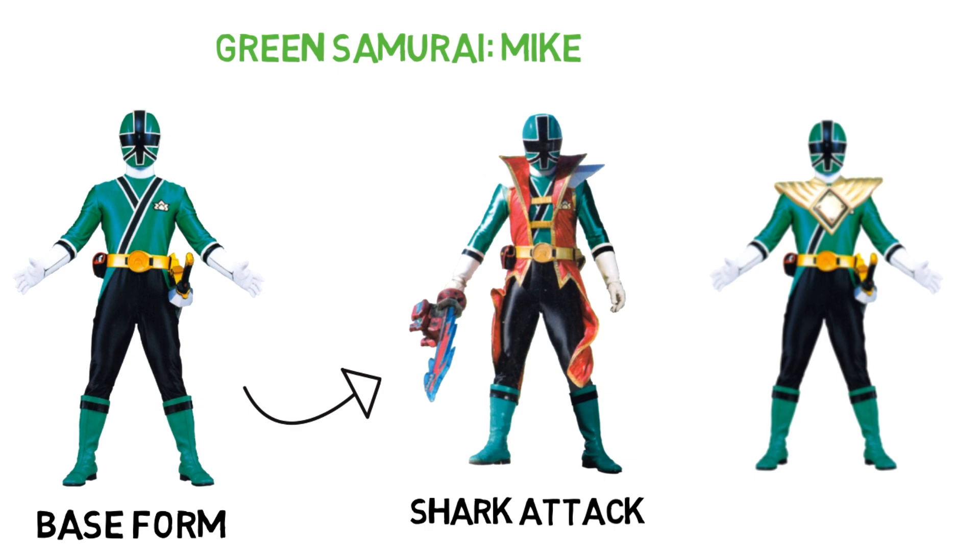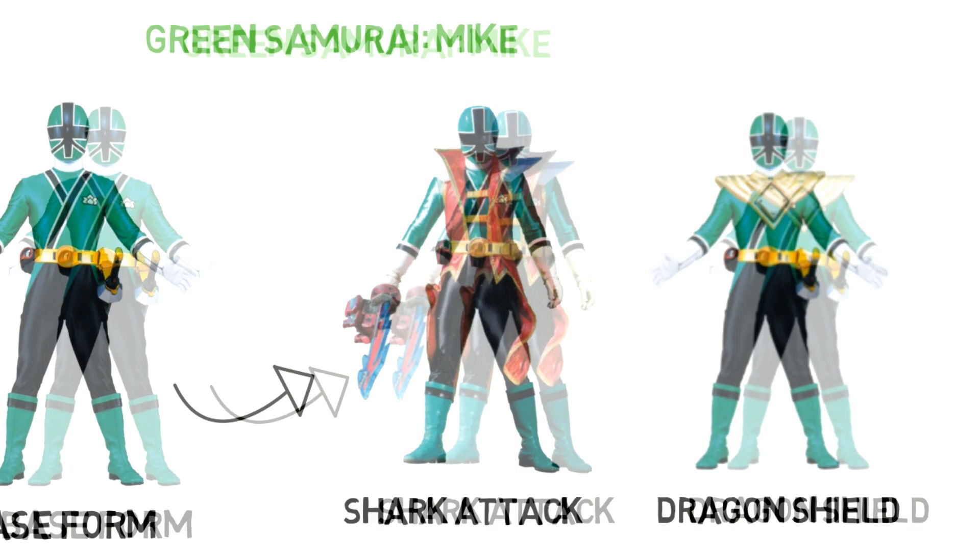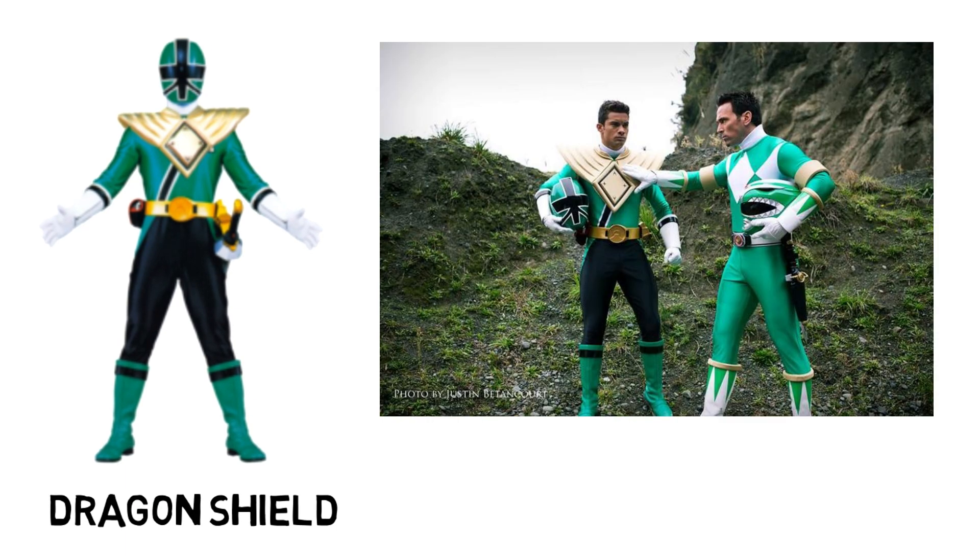It was also teased that Mike would get to wear the Dragon Shield in a behind-the-scenes photo of Megaforce's legendary battle, but it turned out to be just a fun photoshoot and didn't really happen in the story.